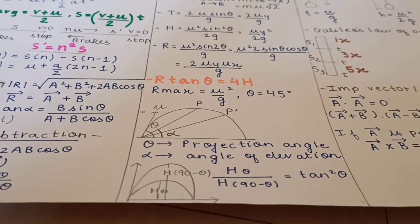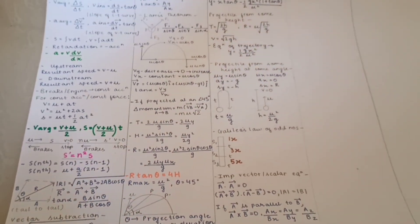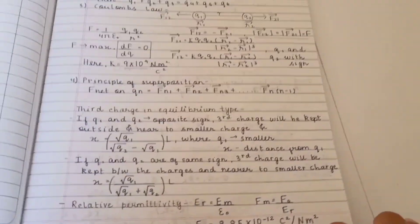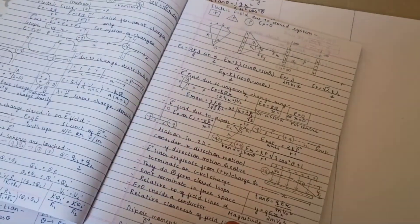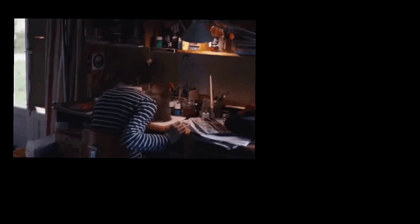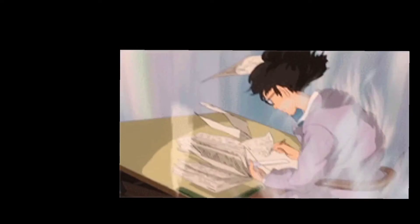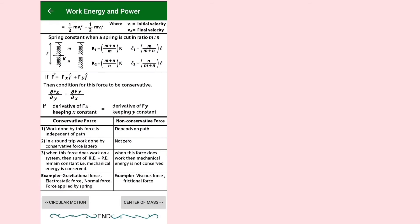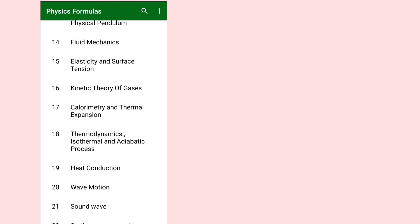Now comes the category of formula apps. I would definitely suggest that after completing the entire chapter, you revise it thoroughly and write down all the formulas yourself in a separate notebook or on a chart paper and stick it where you're constantly looking. These apps are for checking in case you've missed out on any formula after creating your own cheat sheet. I'll give you two alternatives.